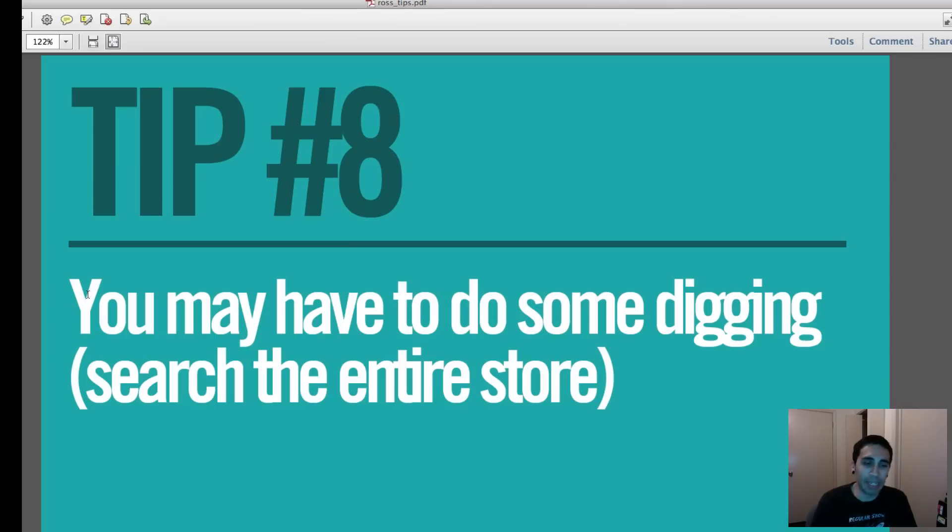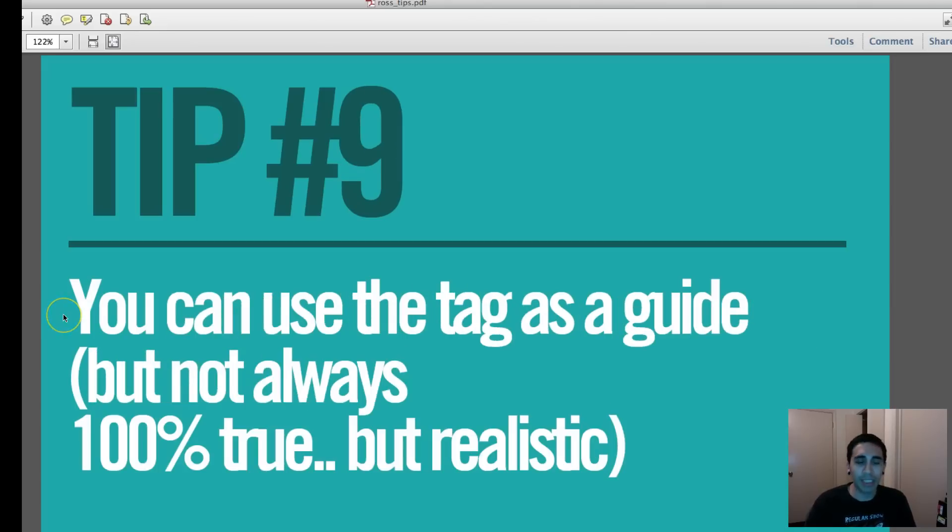Tip number eight: you may have to do some digging and search the entire store. I've found men's shoes in the boys' section, in the women's section, and even LeBron 12s in the home goods section. People hide items, leave things in random places, or just don't care. Roll up your sleeves and dig — you never know what you'll find in an unexpected section of the store.